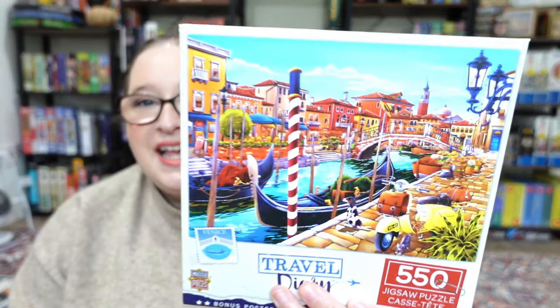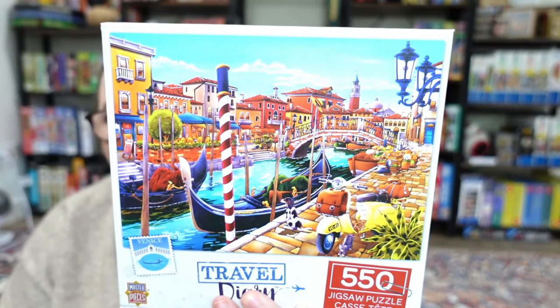The next one is from their Travel Diary line and it's called 'Venice.' This one is 550 pieces — fun colors, love that little bit of sky, love the attention to detail in this image. I think this one is going to be super fun and very doable for a speed competition. When I say this, I'm not necessarily thinking I'm going to win — I just wanted to partake and see where I am time-wise. It's really fun to watch them, so I'm just really excited to dive into these.